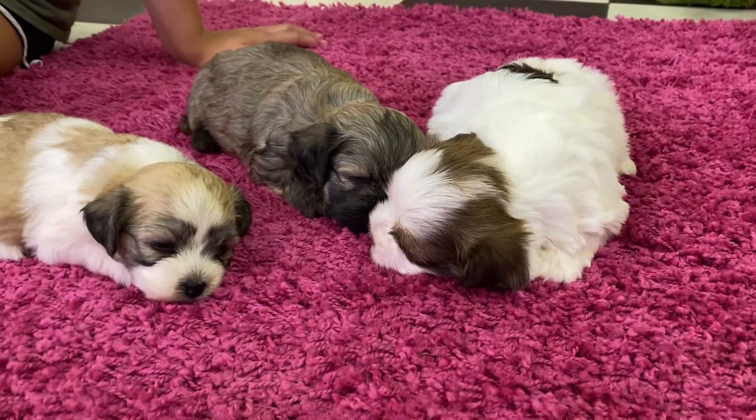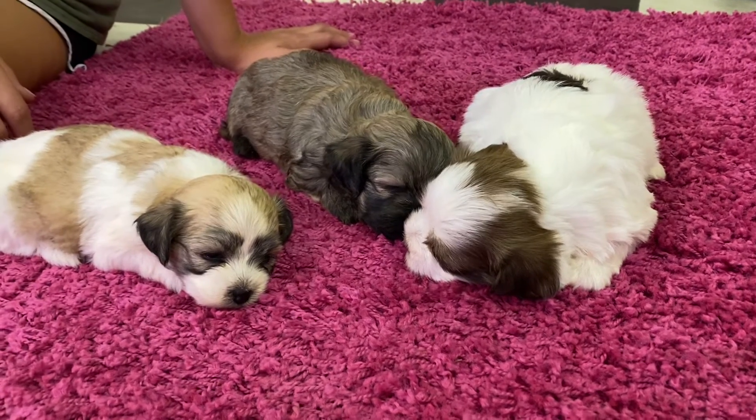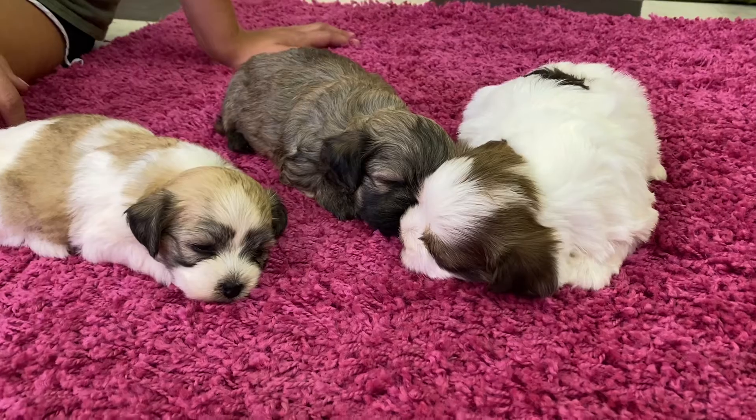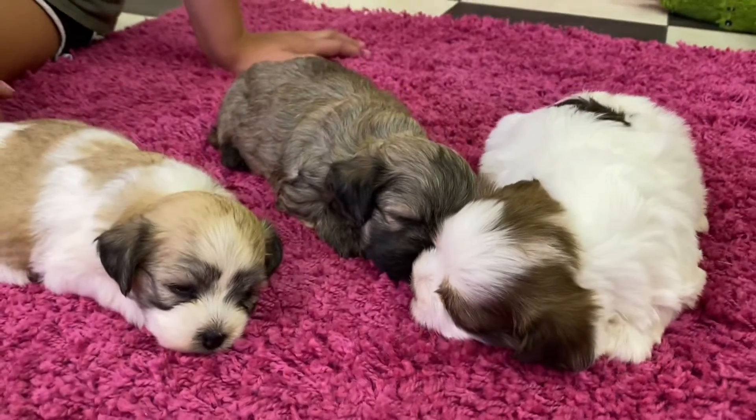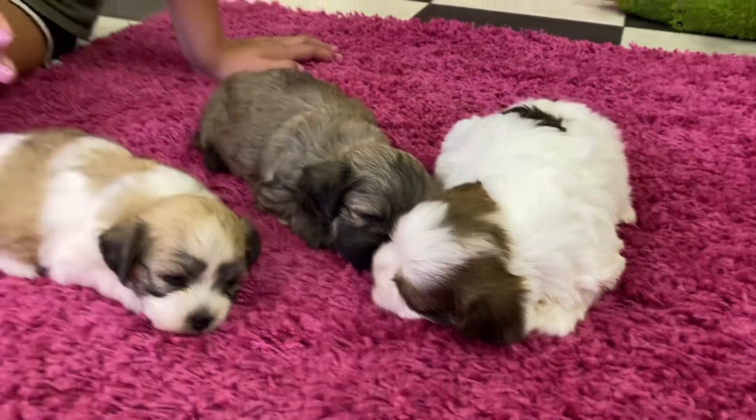Thank you guys for watching. Maybe next week they'll be a little bit more active — five weeks is generally when they start to become more active, five to six. So we'll see you here in the next few weeks. Thank you guys so much for watching. Hope you guys have a great day, and we will see you next week.